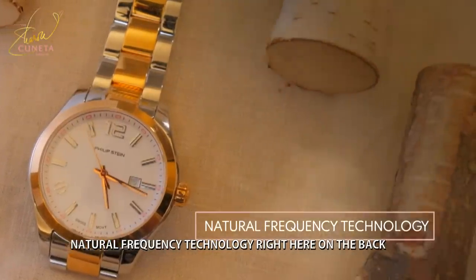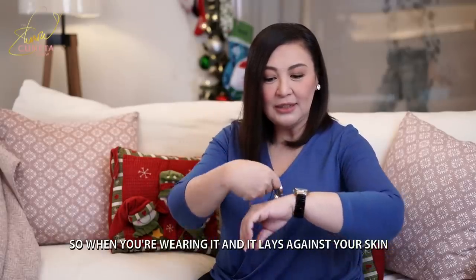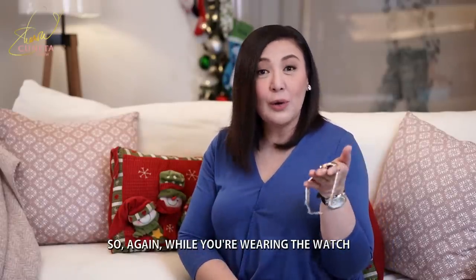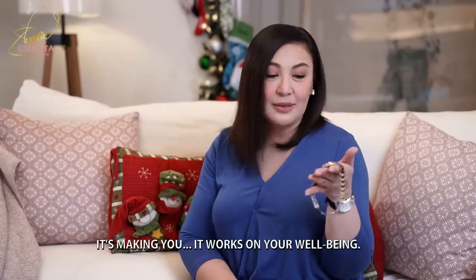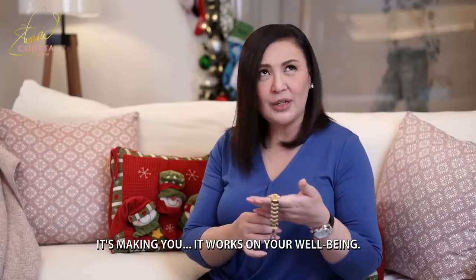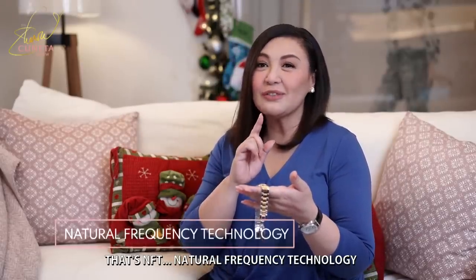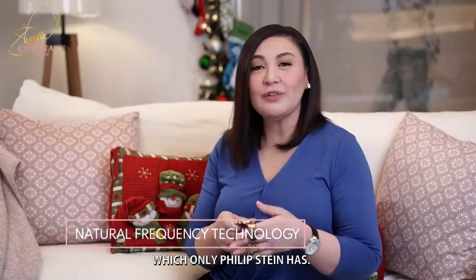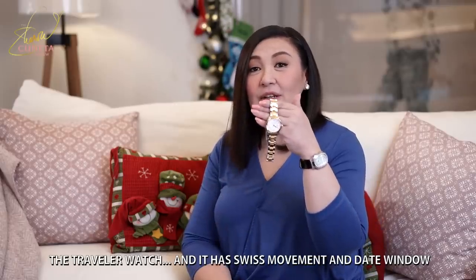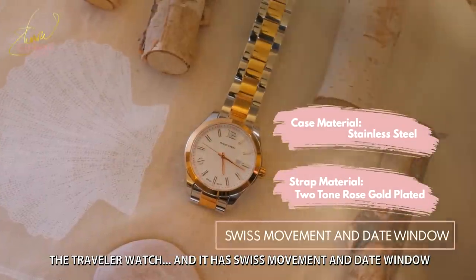And again, the natural frequency technology right here on the back. Kaya pag-suot ninyo at nakalipit sa inyong balat, dyan po siya tumatalab. While you are wearing the watch, it's giving you very good well-being — it works on your well-being. That's NFT, natural frequency technology, which only Philip Stein has. It's part of the latest collection, the Traveler Watch, and it has Swiss movement and a date window.